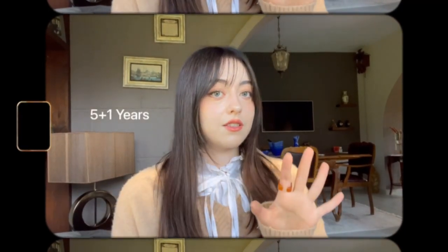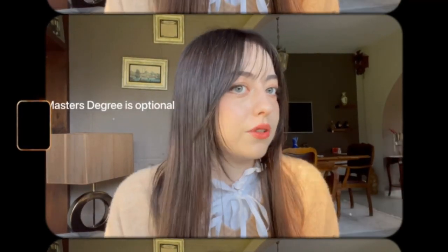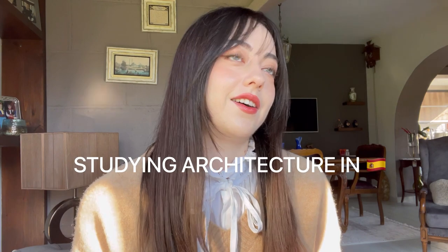Hello guys and welcome back to my channel. After months of not filming anything, I'm finally back with the most wanted video on my channel. I'm going to be talking about everything you need to know about studying architecture in Spain, specifically in Madrid. As some of you might know, I'm currently in my fourth year of architecture.